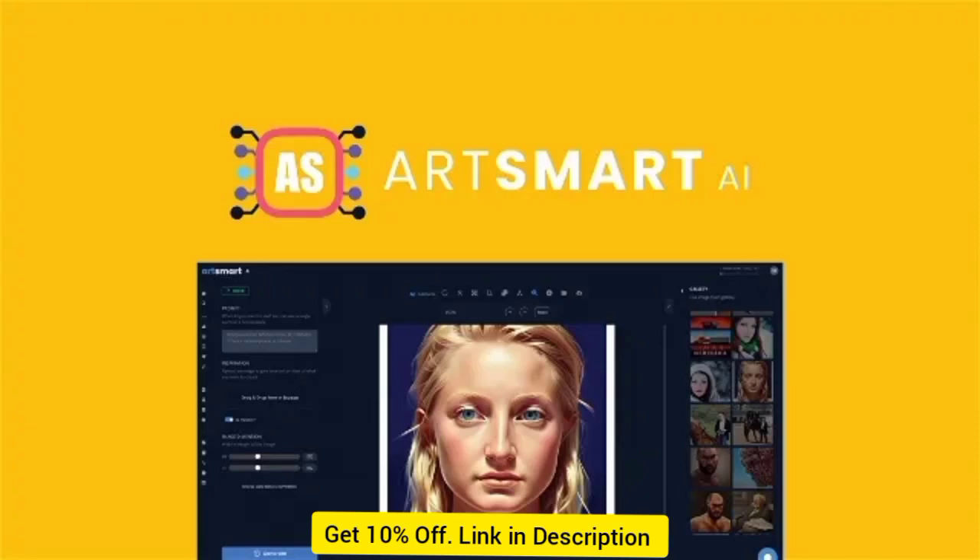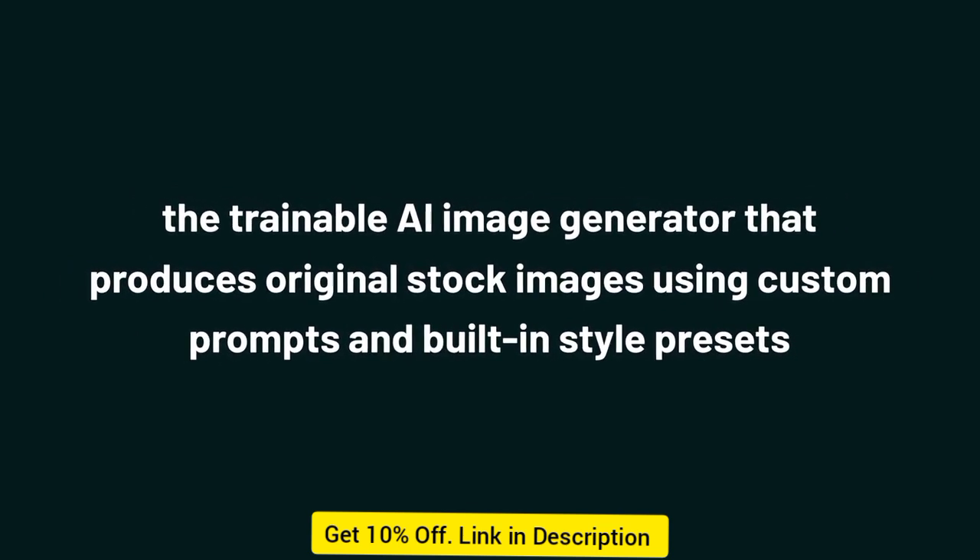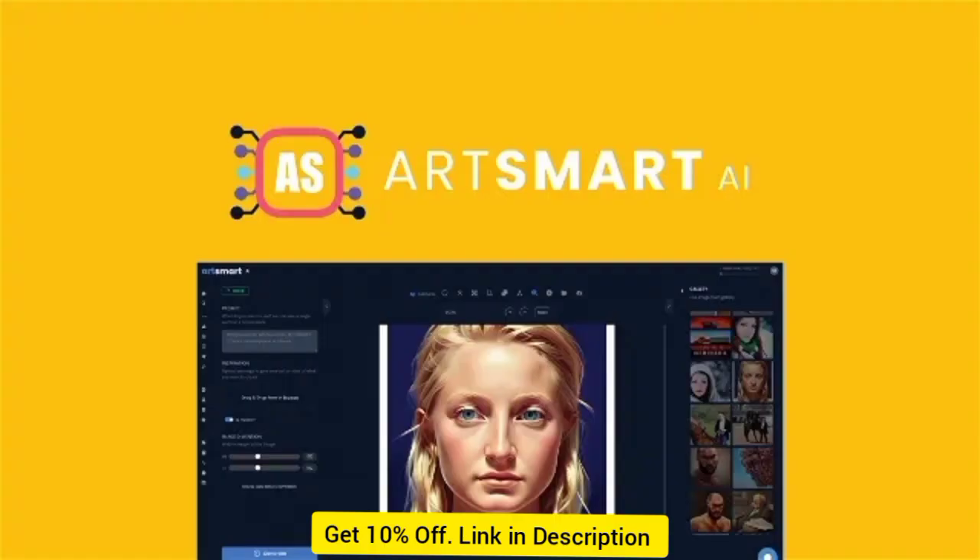Let's go ahead and review ArtSmart.ai. It lets you create unique AI-generated images to level up your brand's marketing strategy. Get 10% off AppSumo Lifetime deal on every deal — details in description below.